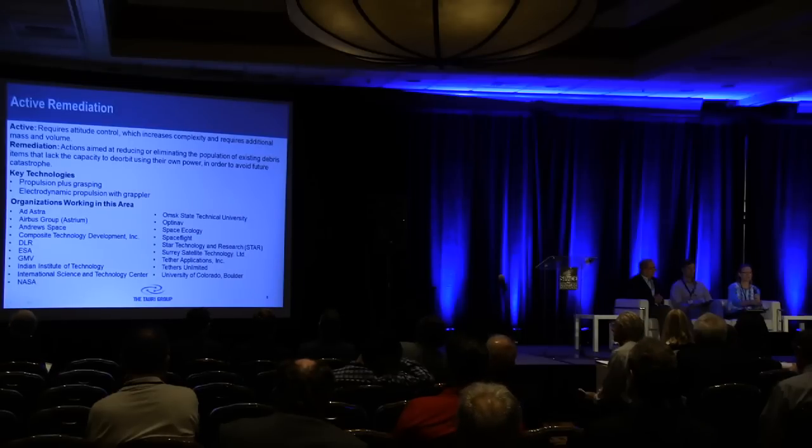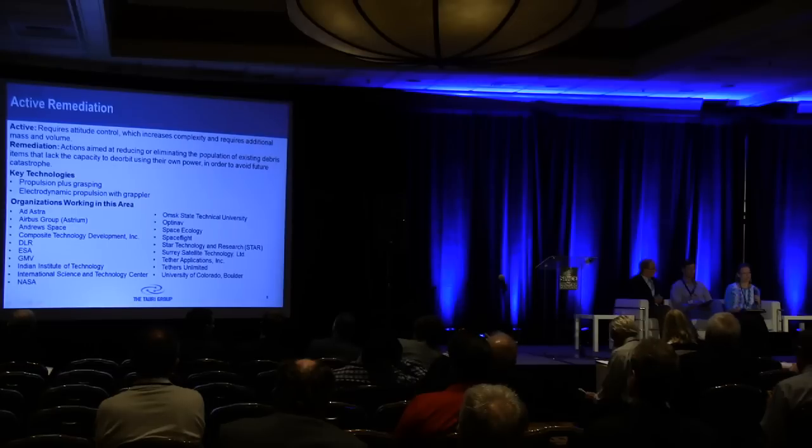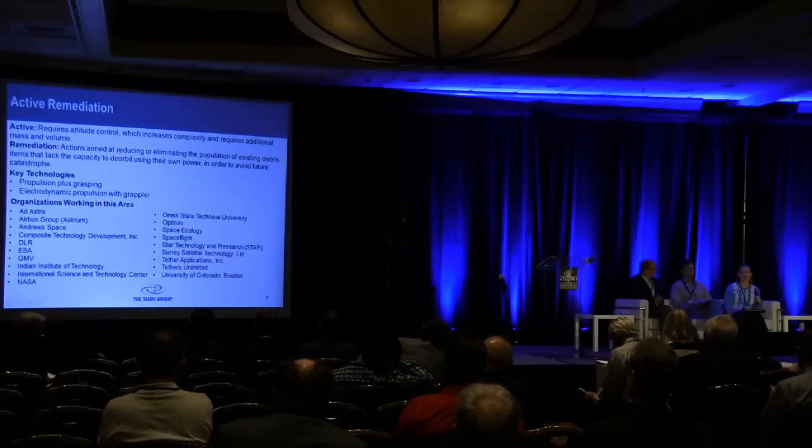The third and last category is active remediation. The two kinds of technologies we looked at are propulsion plus grasping, which uses a satellite to approach the orbital debris object and then uses a capture mechanism — such as bags, harpoons, nets, robotic arms, tentacles, tethers, or even tugs — to grab the object and deorbit it. Electrodynamic propulsion with a grappler also uses a conductive tether to propel the satellite close enough to grapple the debris object and then remove it. The capture mechanisms are currently very low TRL — not particularly mature as yet. Organizations working here are on mid-TRL concepts, with many others on lower TRL technologies.